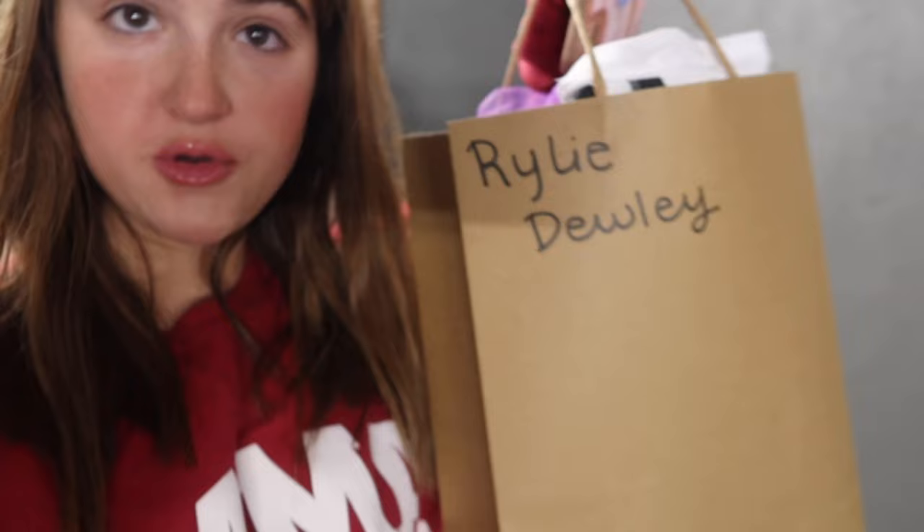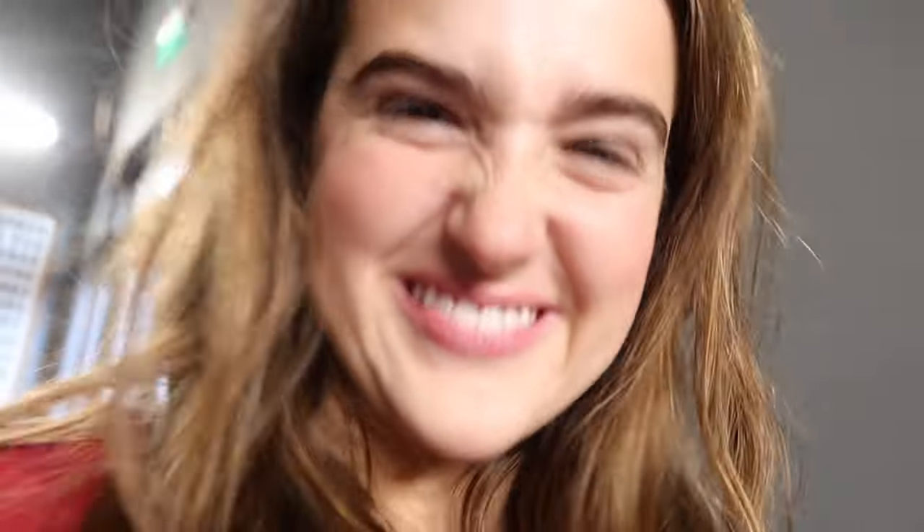Hi guys. I'm going downstairs right now to put my little's costume in the basement so she can put it on later. I'm so excited — I'll show it to you when we get down there. Her costume's in here. I'm pretty sure I'm one of the first people to put my bags down here, but a couple of people have. I'm going to show you my little's outfit because I love it.